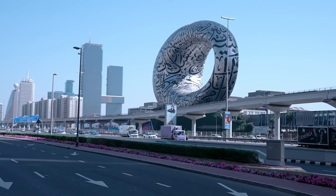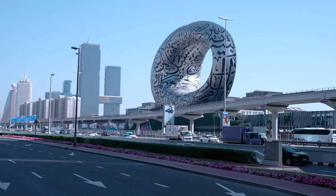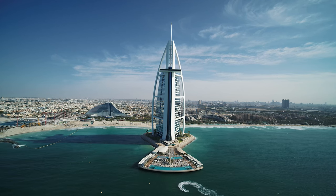Immerse yourself in the city's rich heritage through visits to museums, mosques, and historic neighborhoods.